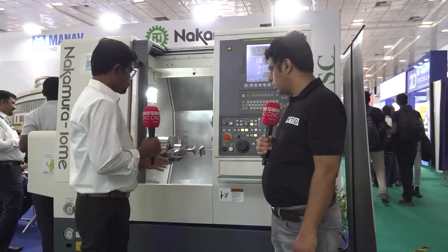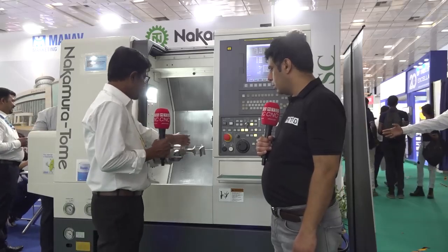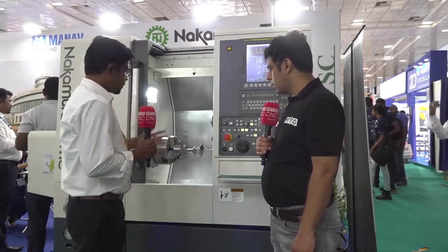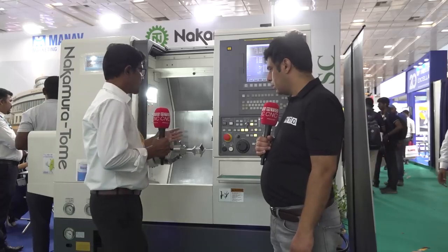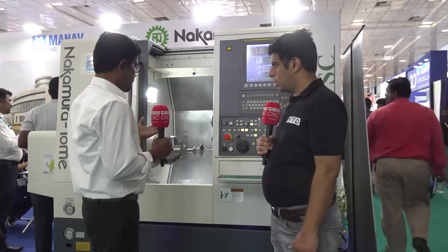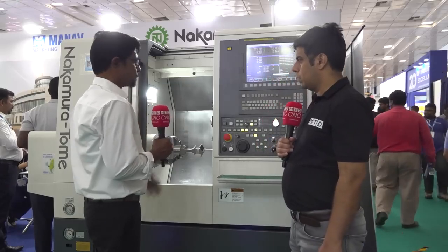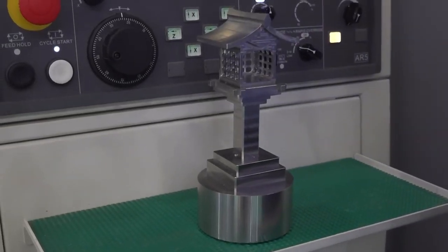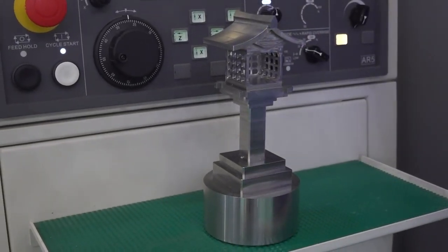We can also reduce fixture requirements because in one setup we can access all sides. Nakamura has a variety of models — we have 3-turret type, 2-turret, and 2 live-surface configurations as well. We can make precision components on this machine.